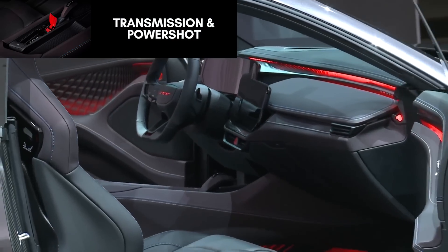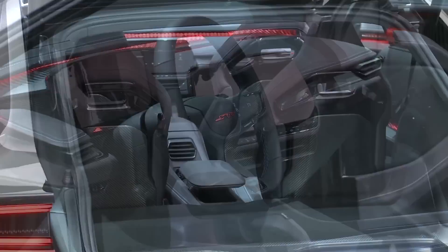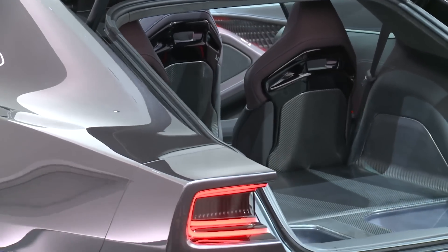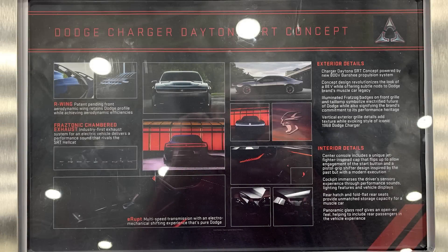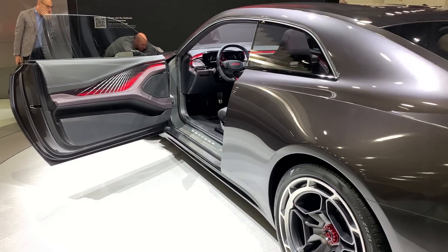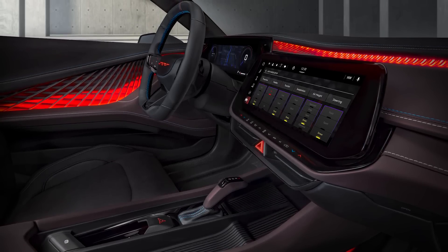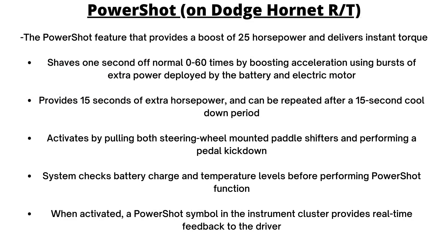Dodge has also talked about how their E-Muscle car will feature a new E-RUPT multi-speed transmission with electromechanical shifting to deliver distinctive shift points. Mopar Insider compares it to the electric Porsche Taycan, which sends power to the front wheels through a single-speed gearbox and to the rear wheels via a 2-speed transmission and limited-slip differential — first gear is short for maximum acceleration, second gear has a long ratio for top speed and efficiency. One feature we know it will have is the PowerShop button on the steering wheel, which adds a boost of horsepower as long as battery charge and temperature are at certain levels. On the Dodge Hornet, it gives 25hp and instant torque, shaves 1 second off 0-60, lasts 15 seconds, and repeats after a 15-second cooldown.